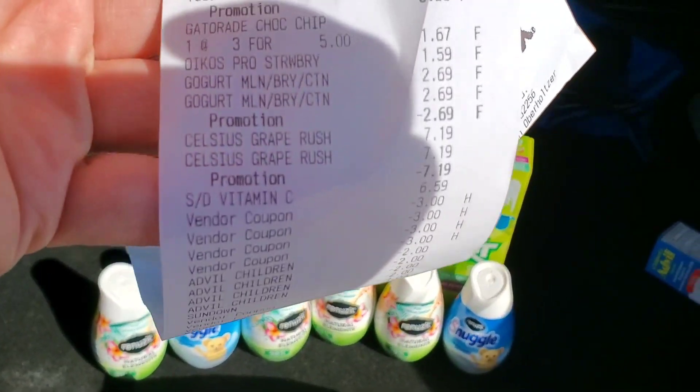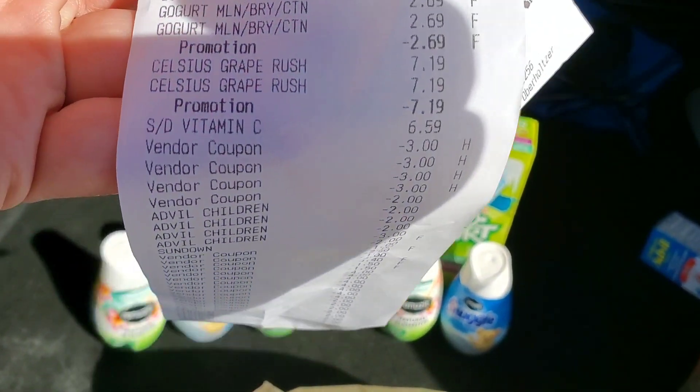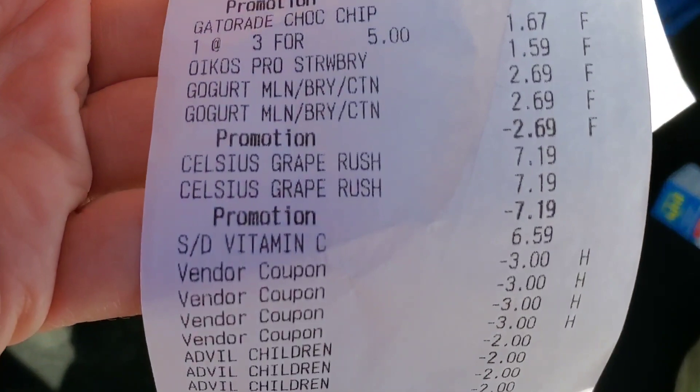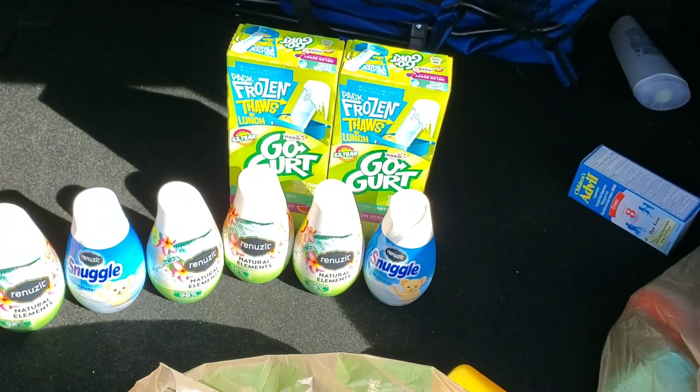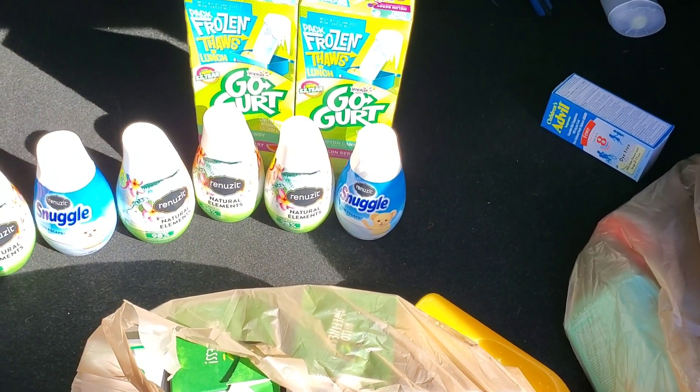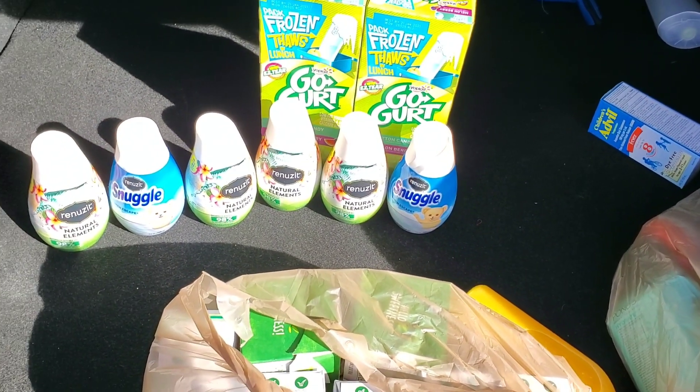Stay up, stay blessed, and thank you for watching! Also — I did get my Celsius for whatever reason I put it in the front seat because I love it. You can see I got it — I got my Celsius for free. I forgot to put it in the picture, but just know I got it!